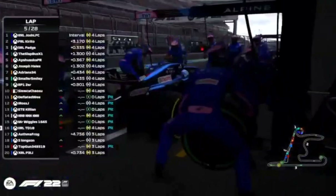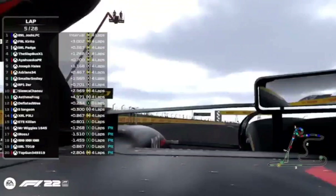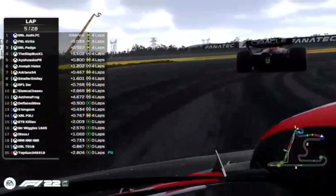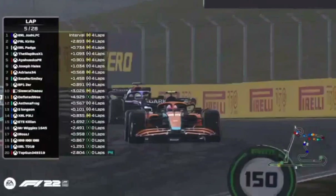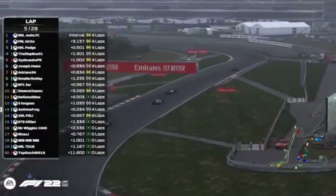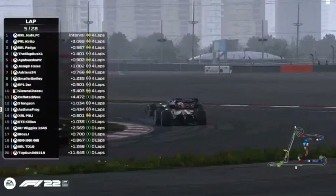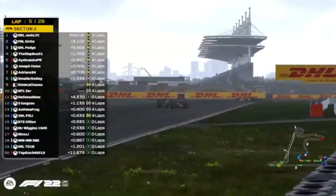Intermediate tyres on for everyone. Race control has just disabled DRS — it was absolutely the right decision to pit this lap. Everyone that has stayed out — that top eleven, Longson in 13th and Peli in 14th — are really going to struggle. Let's go on board with Deflated Wee as those intermediate tyres are the perfect tyre right now. Longson and Asma Frog fighting on tyres that are not good in these conditions — might hold up Killian and Mr. Wiggles behind. Zer has had a bit of a spin out of turn nine — that just tells you how difficult these conditions are.